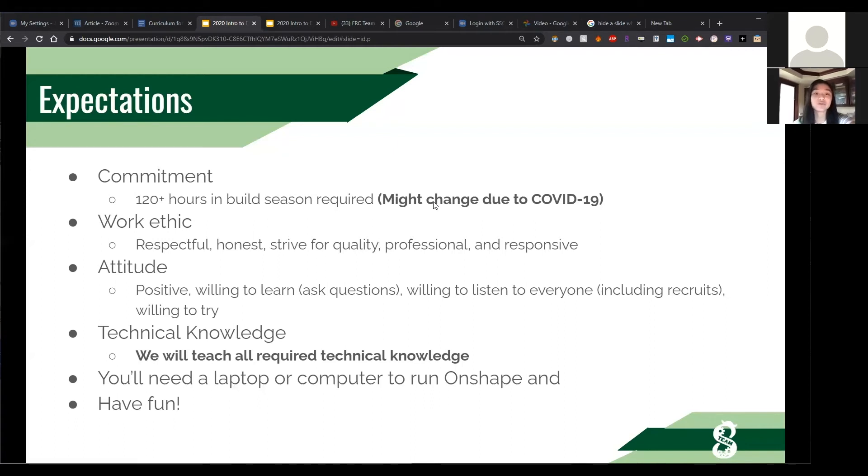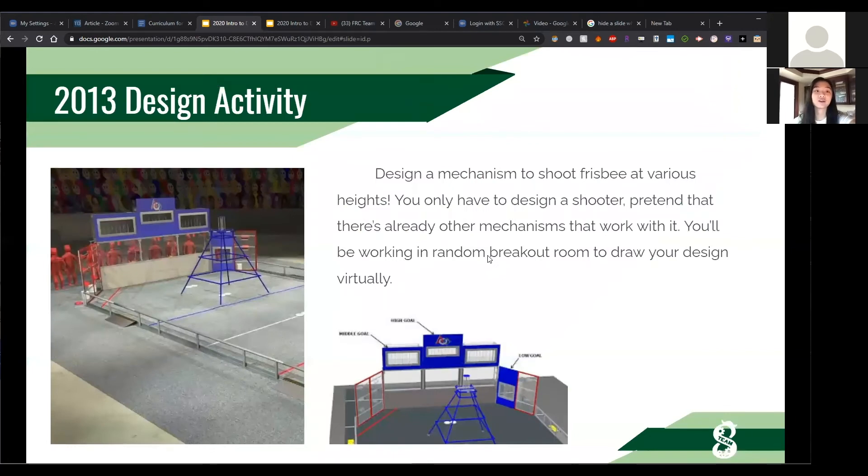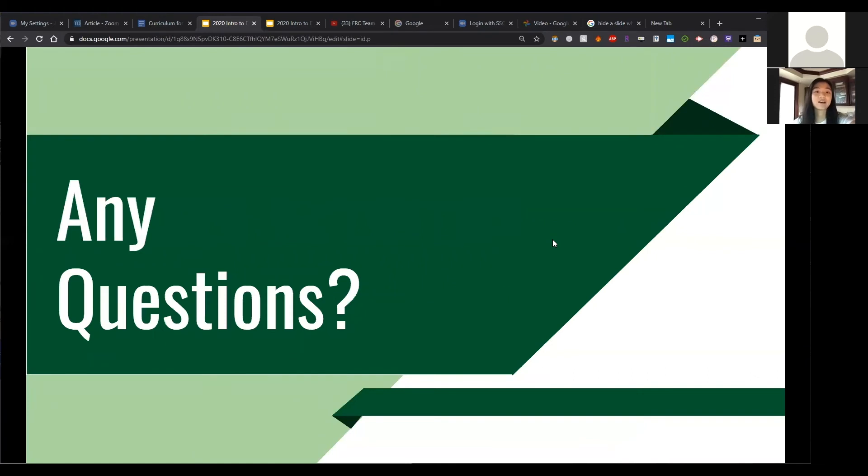You'll need a laptop or computer to run OnShape, which is free, and some Wi-Fi. Most importantly, have fun — the whole point is to develop a passion and interest in design, and our activities are meant to be fun. Recruitment will involve a lot of design activities to assess your teamwork and personality — for instance, today during pick a subteam day we had a design activity where you designed a mechanism. If you have any questions, email me through the website or email our team captains. Thank you and I hope to meet you all during recruitment.